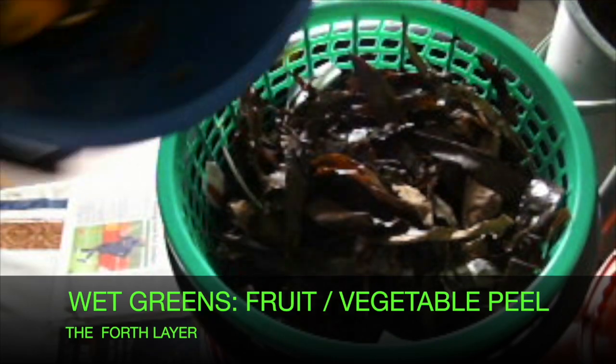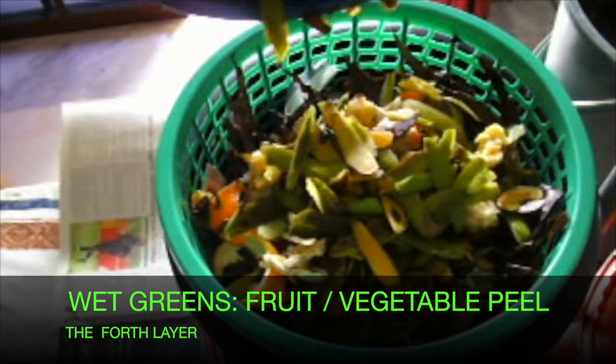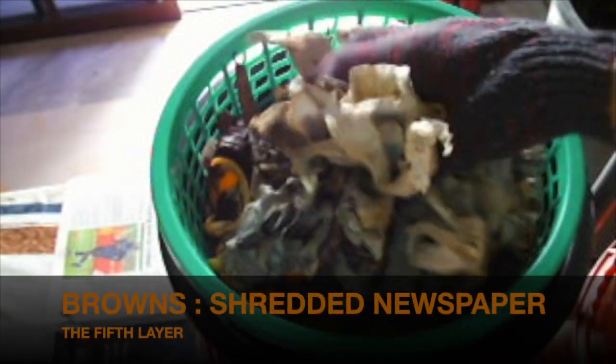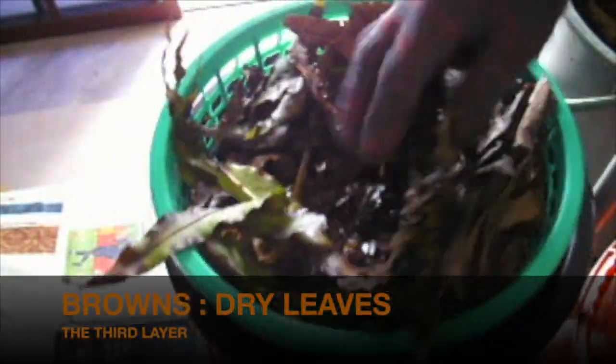Sprinkle some water after the last layer of dry browns. As my browns were wet, I did not sprinkle any water. Seal the microcomposter tightly with newspaper.